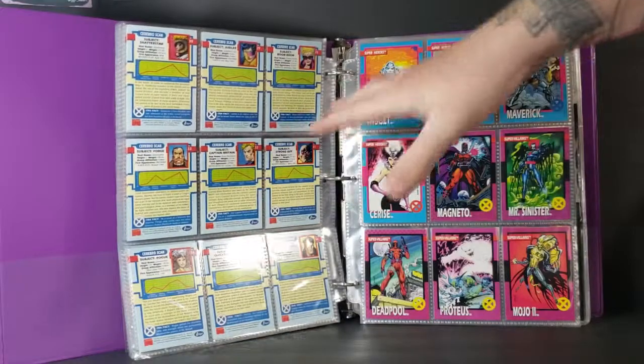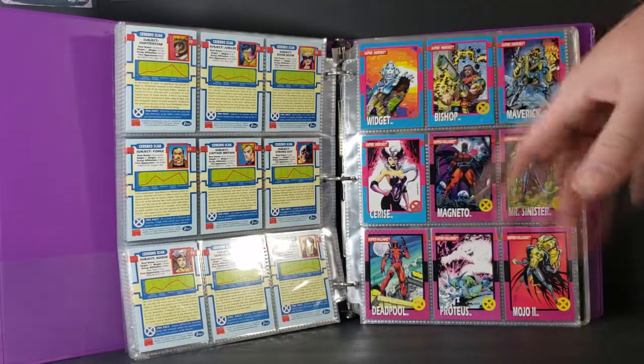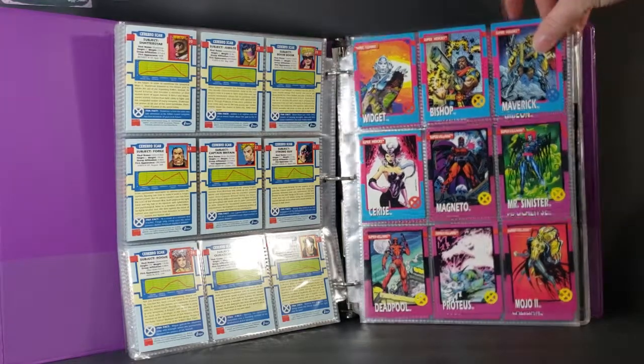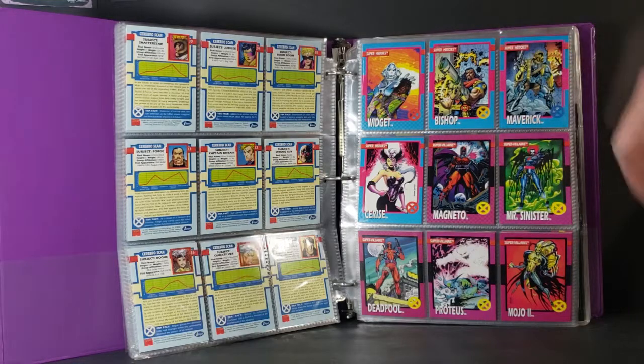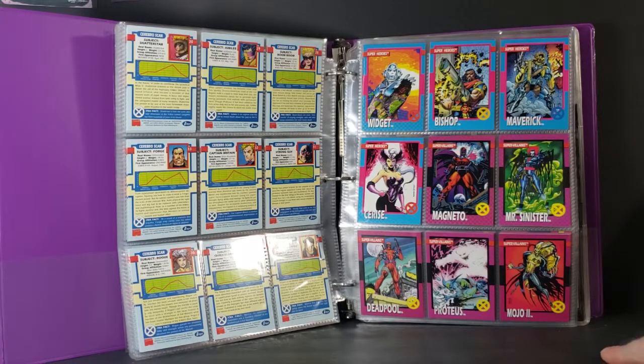There was one in the Marvel Super Heroes trading card set that he appeared in before this, I believe. We have Widget, Bishop, Maverick, and Cerys — however you pronounce it.